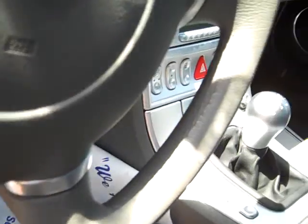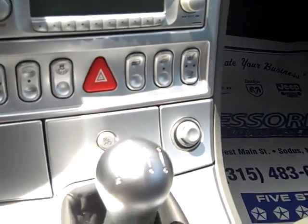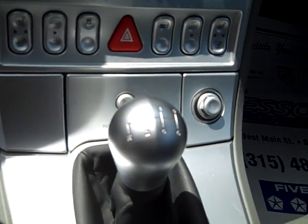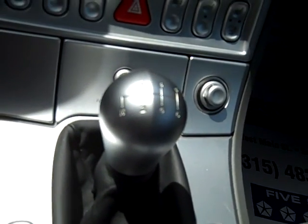On the center console, find an AM/FM CD player, controls for heated seats, convertible top, your locks, airbags, windows, and power mirrors.